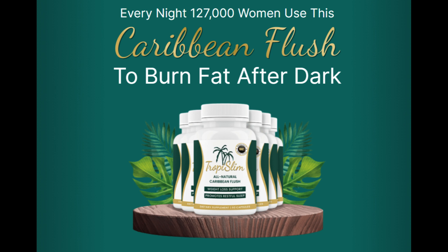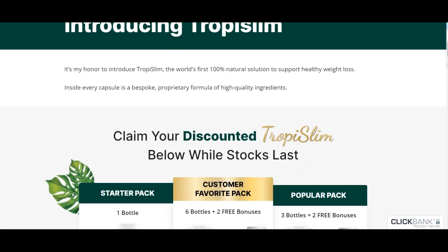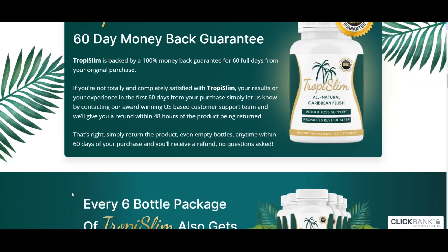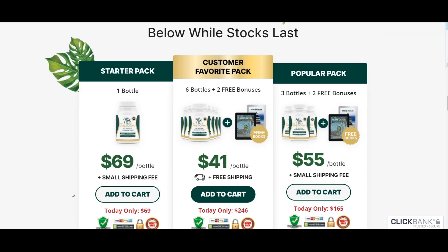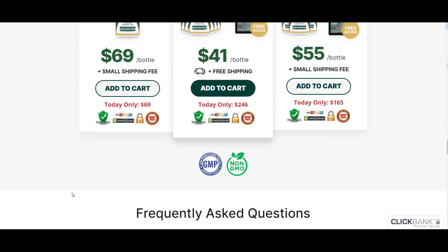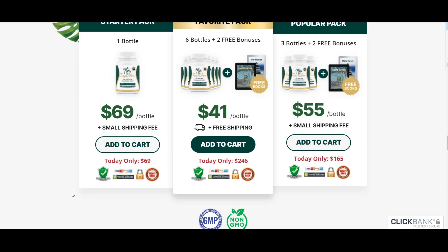One standout feature of Tropy Slim is its safety. It's made from 100% natural ingredients, which means you won't have to deal with the nasty side effects that some other supplements might bring. You can feel confident about using it on your weight loss journey. And here's the icing on the cake — it's FDA-approved and GMP certified. That's a big win for your peace of mind.